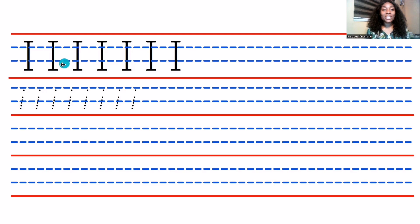The lowercase letter is easy peasy, lemon squeezy — super simple! All you have to do is a straight line and it dots up. Good job! I hope you enjoyed our lesson today. Until next time, see you, bye!